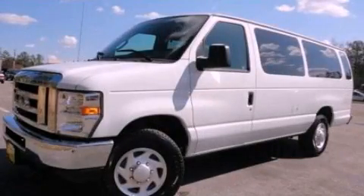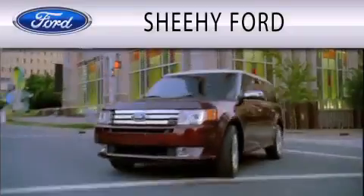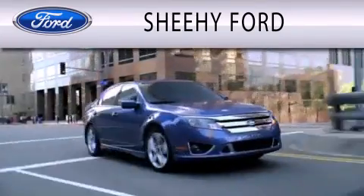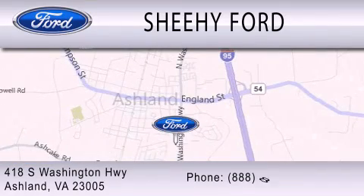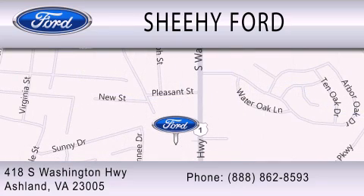Contact us today to arrange your test drive. Sheehee Ford is dedicated to doing everything possible to ensure that the experience you have selecting your next vehicle is as pleasant as possible. We are located at 418 South Washington Highway in Ashland.